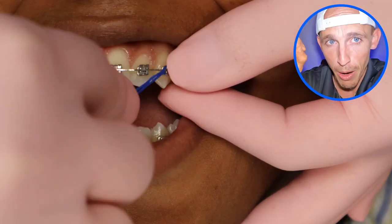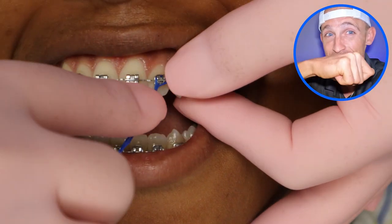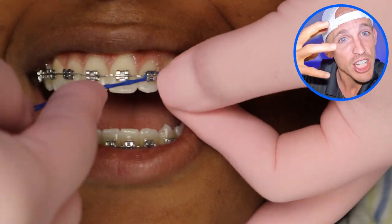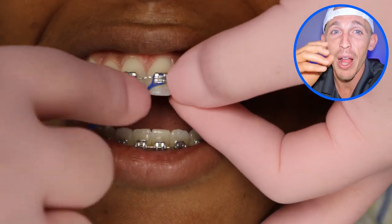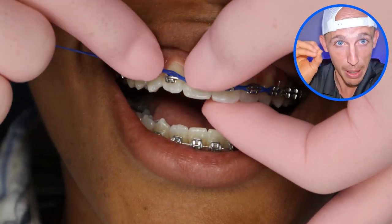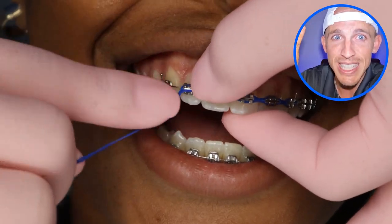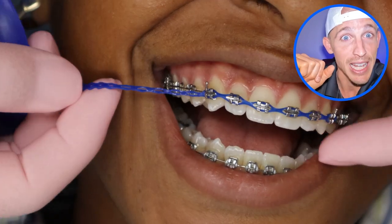This is called a power chain. You're going to see a few of these, and there's a lot of tugging and pulling because we're stretching the chain over. Chains are usually used to help close spaces or to apply pressure to rotate teeth. There are different things you can use power chains for, but mostly it's for closing space. So if you don't need space, you probably don't need a power chain, but that's what it's like to get a power chain.